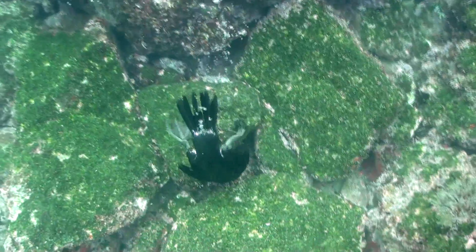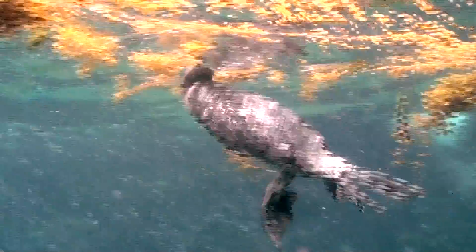They can remain underwater, and with the elongated neck, they can go in a lot of directions and chase the fish easily.